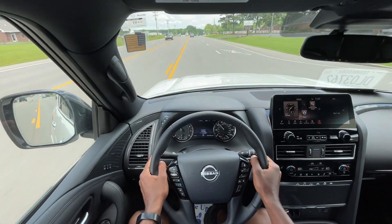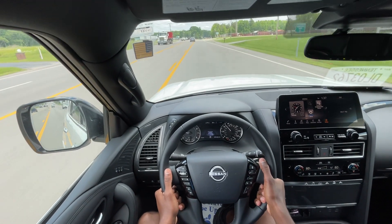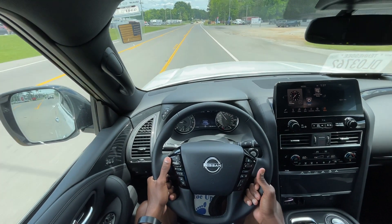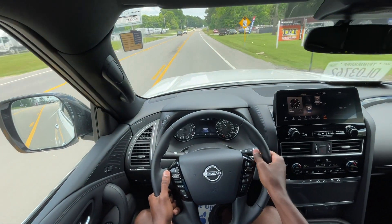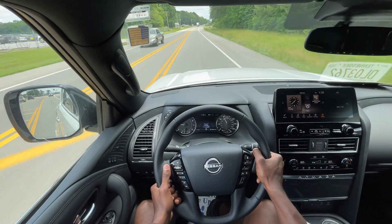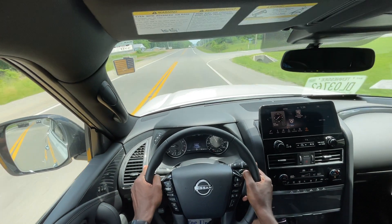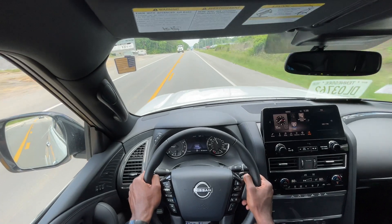Starting the test drive in this Armada — it's funny, I just test drove a Kicks back-to-back with this, and it's crazy just what the difference is between a 5.6 V8 and a 1.6 four-cylinder. It's like night and day. I pulled out of that parking lot, gave it a bit of throttle, and it was just pulling. I really enjoyed that. These and the Titans — I just love how the Endurance V8 performs, that kick you get when you're putting your foot to the floor.